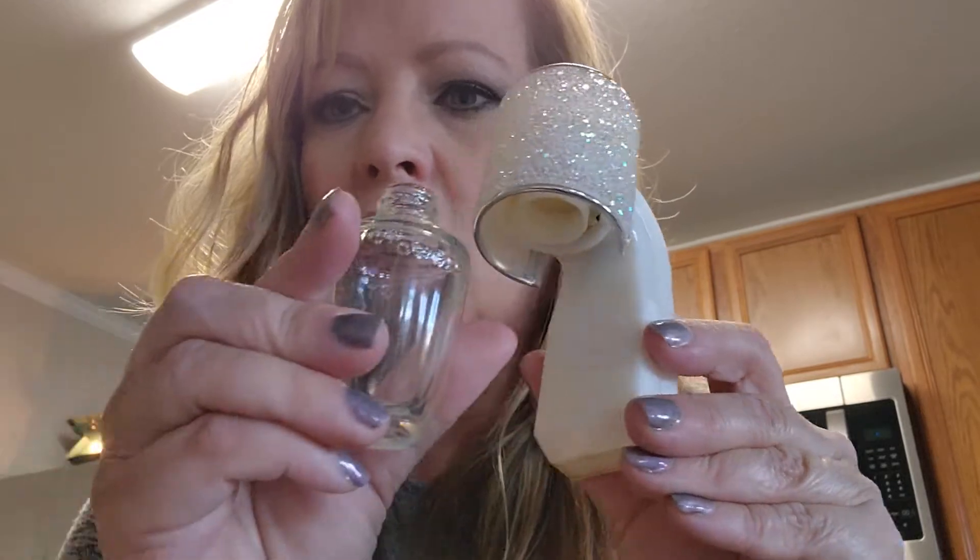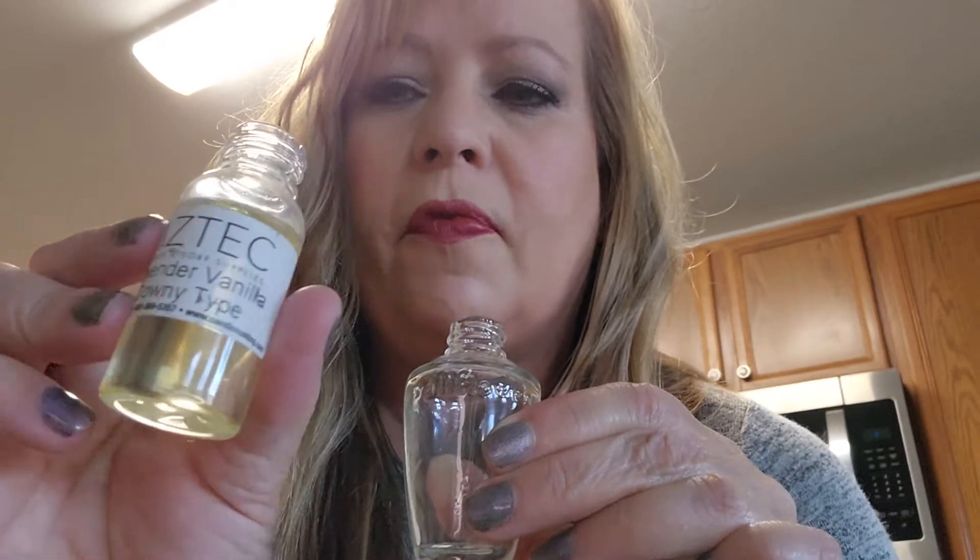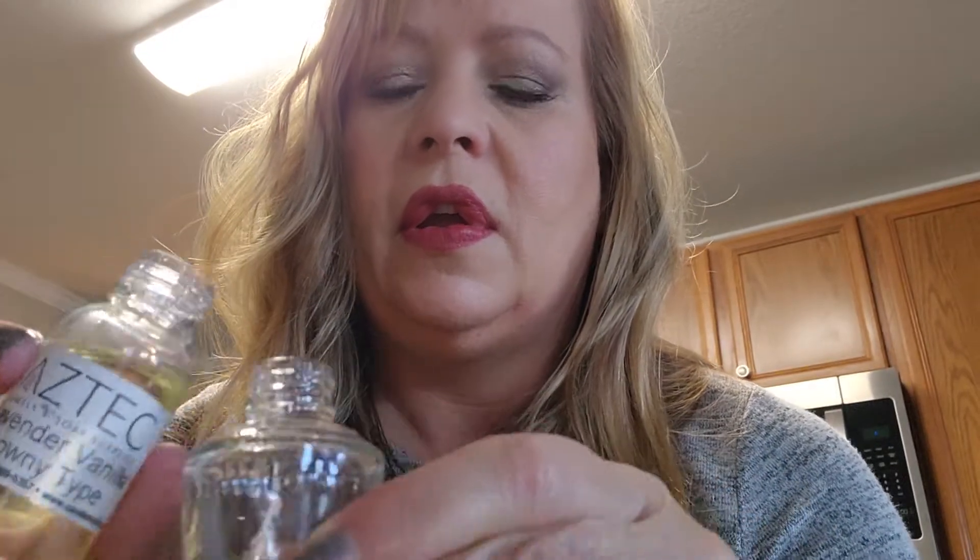Hey YouTubers, I have a quick life hack video that will save you money if you love wallflowers to scent your house. If you go to candlemaking.com, you can get these one-ounce fragrant oils that fill up your wallflower perfectly for one dollar versus upwards of seven dollars and fifty cents.